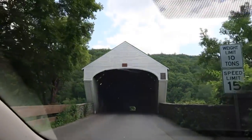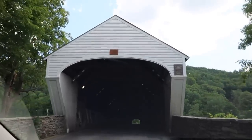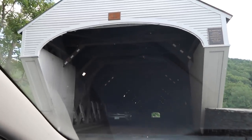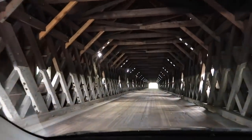Got to be careful here — there's a plaque, and there's a car coming too. I'm going to turn my headlights on. This is a National Historic Landmark. Oh my gosh, this is beautiful.